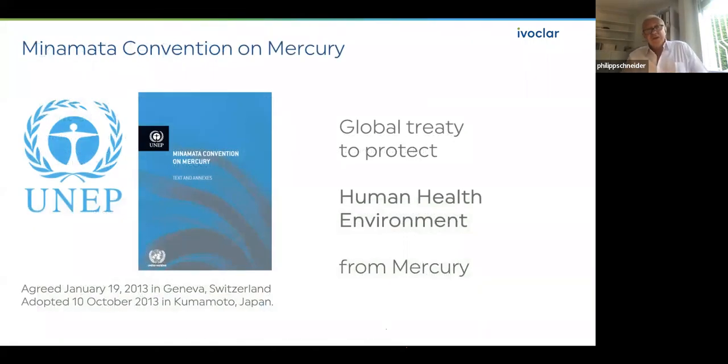On the other hand, we still have amalgam. Even in Europe, amalgam is still used — except in northern countries like Scandinavia, Sweden, Denmark, and the Netherlands, where it is forbidden. You are aware of the Minamata Convention on Mercury — this is the global treaty to protect human health and the environment from mercury. We all agree mercury is not ideal, though it is a long-lasting material. Patients have amalgam restorations 10, 20, even 30 years old — still in place, though mostly black. But there is mercury inside.